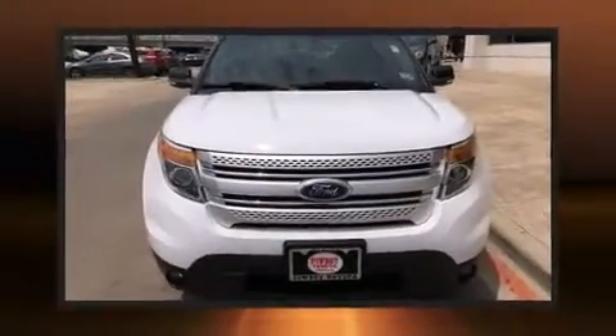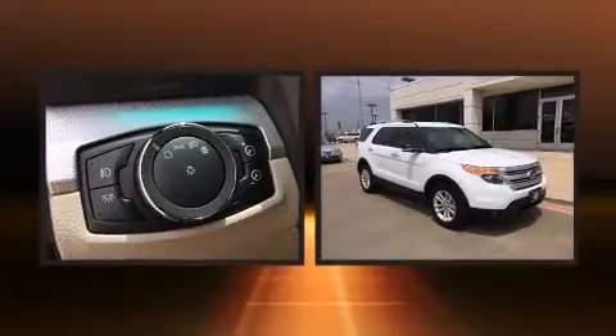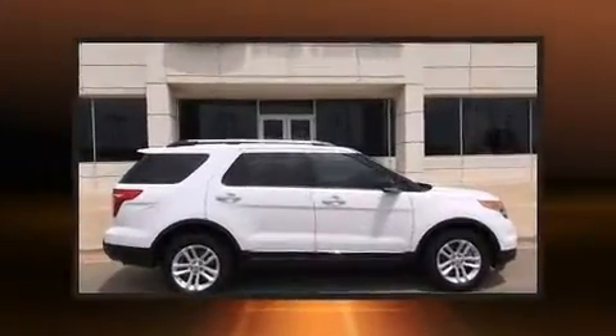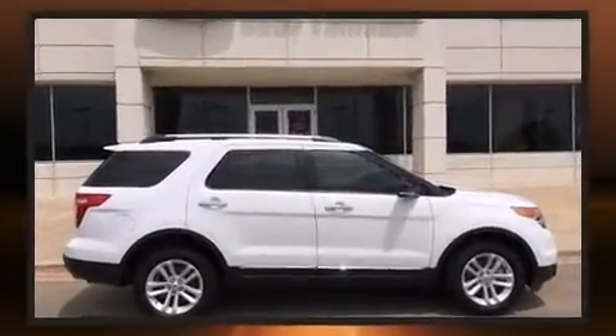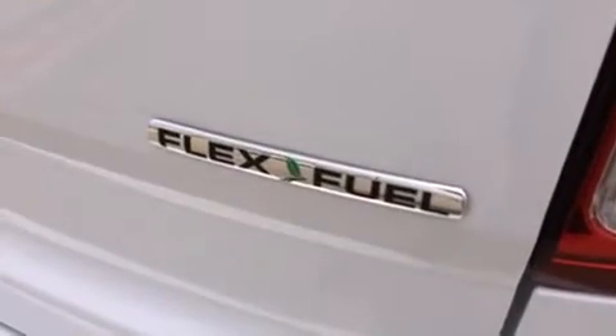Treat yourself to a test drive in the 2013 Ford Explorer. A 3.5-liter V6 engine pairs with a sophisticated six-speed automatic transmission, providing a smooth and predictable driving experience.